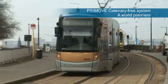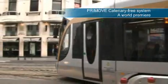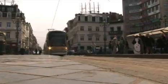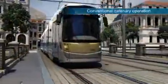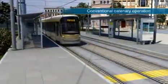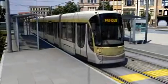The new and unique Bombardier PrimeMove Catenary Free System is a world premiere in tramway operations. Unlike conventional catenary operation, it provides contactless power transfer for urban rail vehicles without using overhead lines.